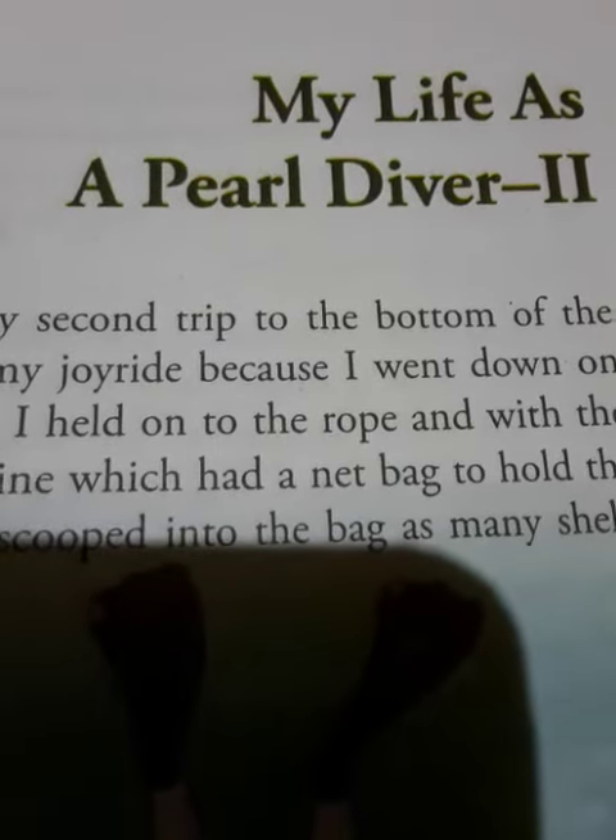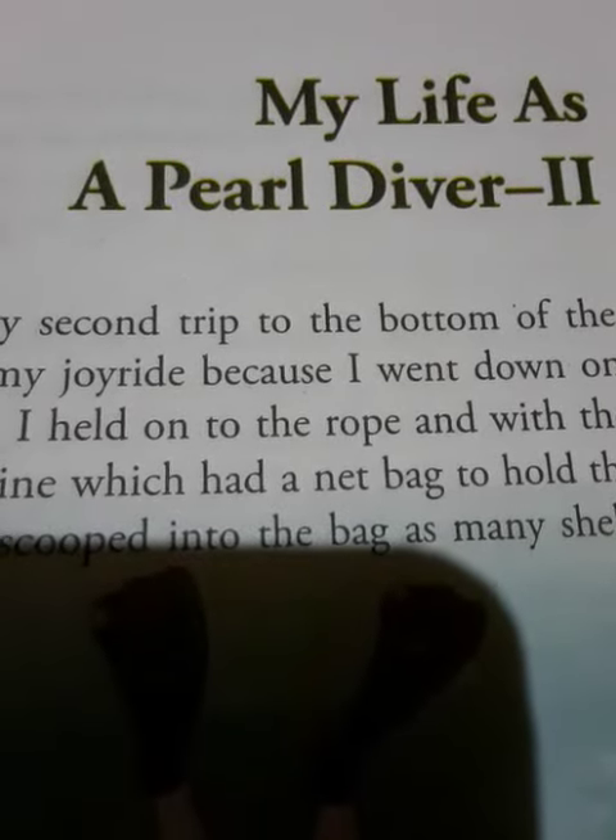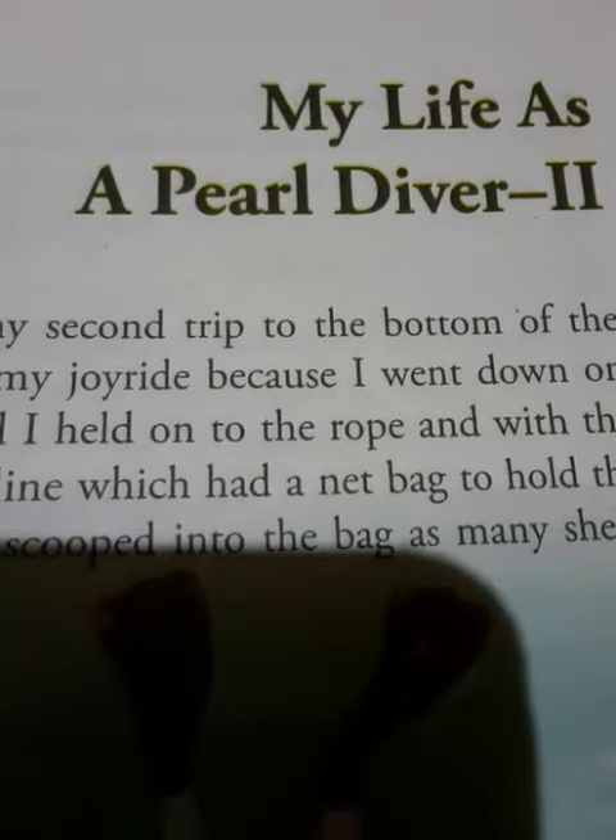Welcome children, take out your Radiant Reader book, Chapter 5, My Life as a Pearl Diver, Part 2.